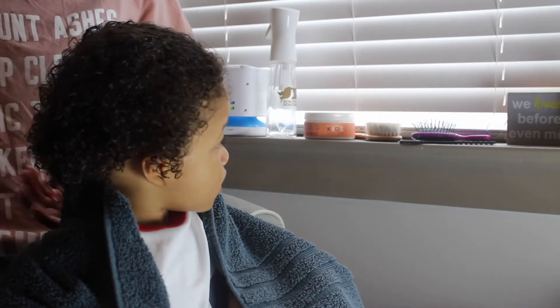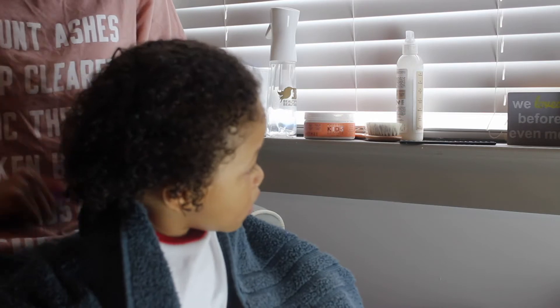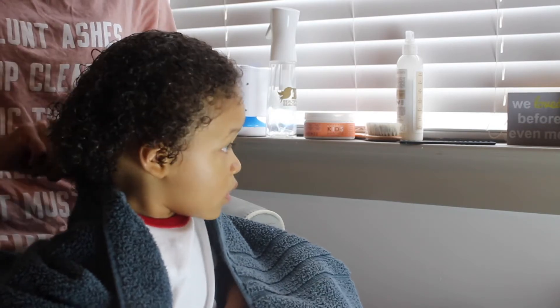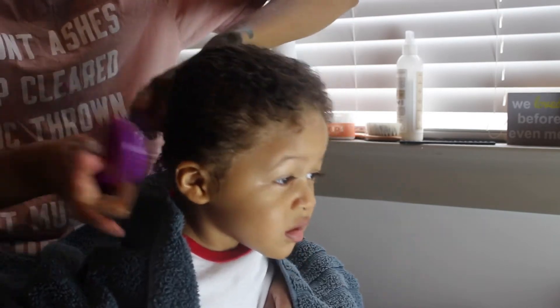I don't know why I didn't show you guys this, but this isn't from a kid's line — it's just one of their regular lines. I use this on both my hair, Mason's hair, and Caleb's hair, and I love it. I spray that on after I re-wet his hair, and then I go back in with that wet brush to finalize the detangling process. But most of the tangles are out by this point.